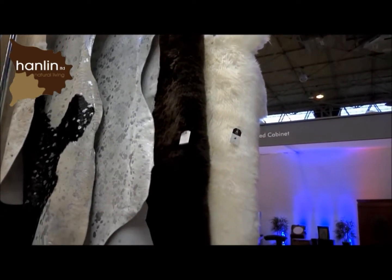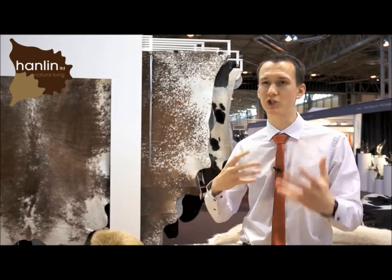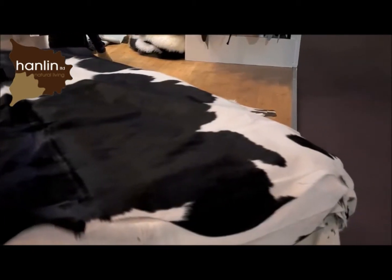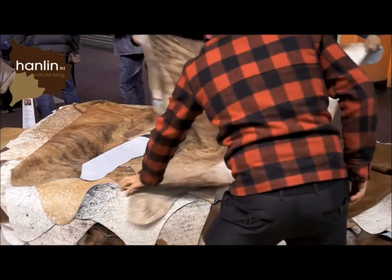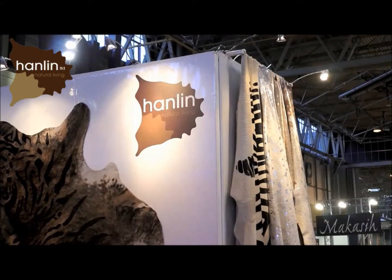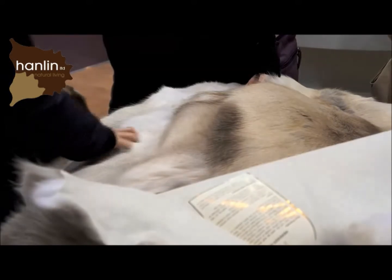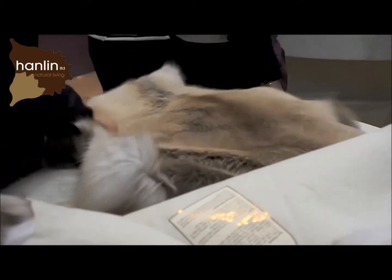We obviously provide the unique service of the photography of the hides in particular. We like our customers to have a choice on exactly what they're receiving, so that they know exactly what stock they're going to receive from us. Also our sales team are on hand to provide support via our website for any information and help that you may need. We're based in Earlswood, Solihull, about 20 minutes from the NEC. You can visit our website at www.hanley.co.uk or you can contact us via phone.